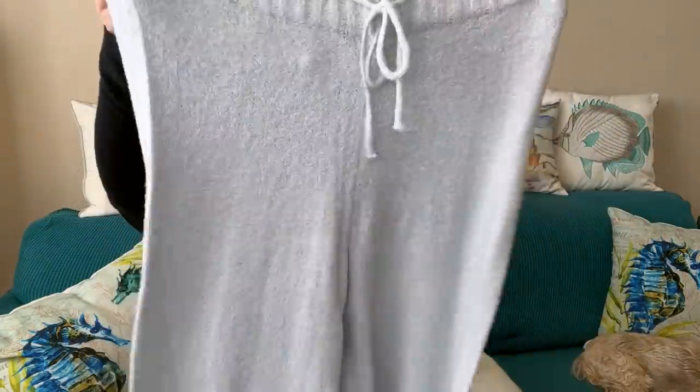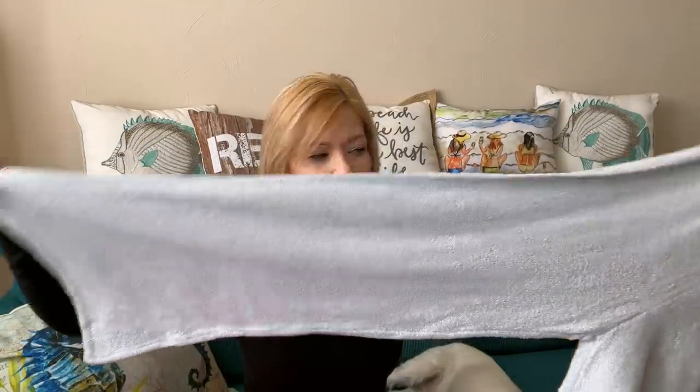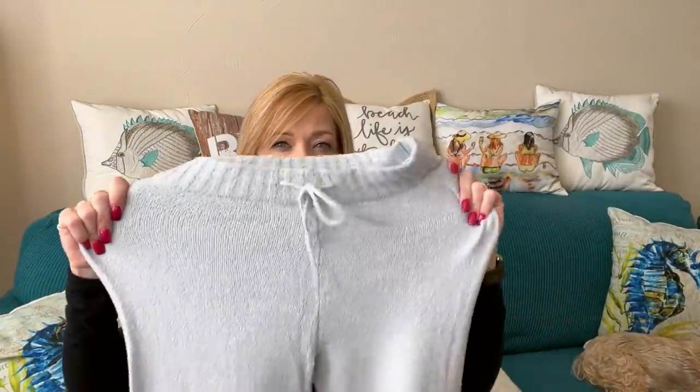Next are pants — these are by Z Supply, and these are like a sweater pant. These look so soft — wide leg pant. These are stretchy and very cute.